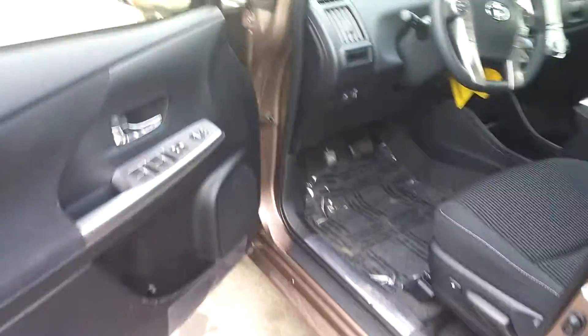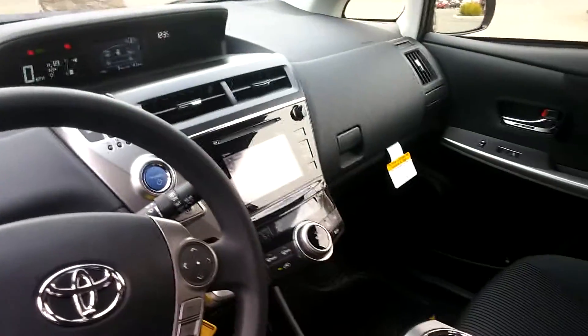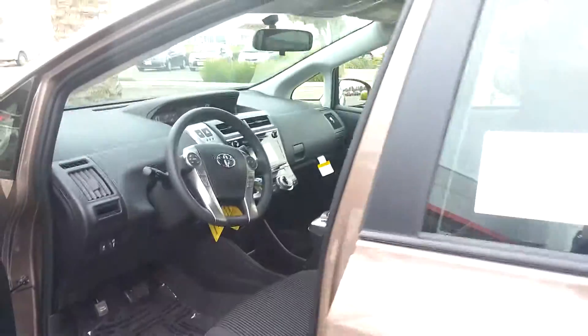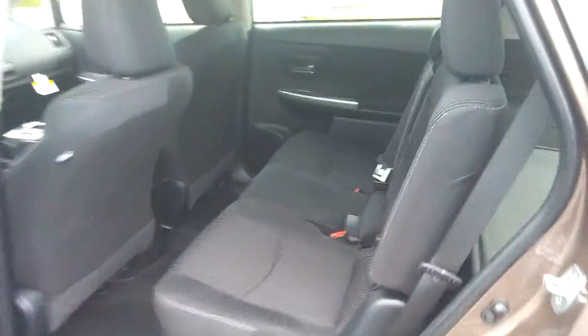The interior is gonna be all black inside. This one's a Prius V model 3. It's gonna come with the backup camera, Bluetooth technology, a lot of room, and most importantly it's a hybrid so you're gonna be saving a lot of gas.